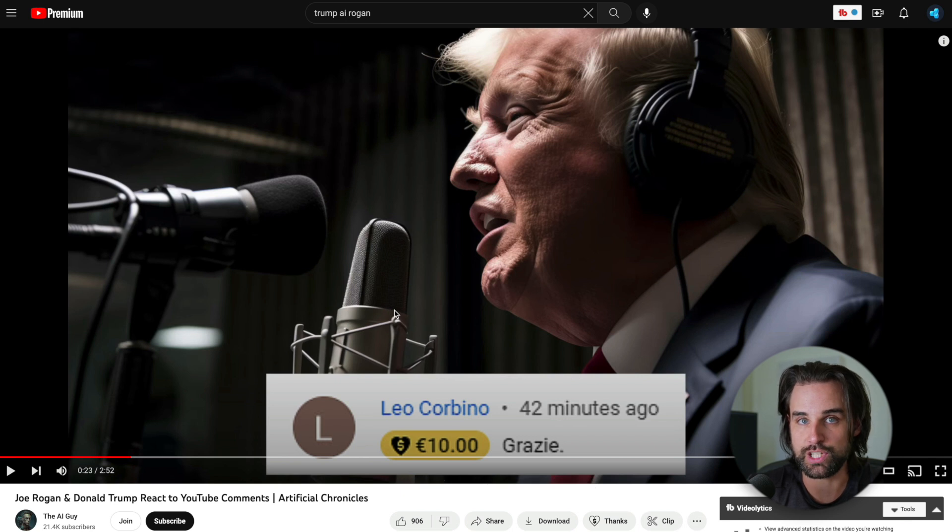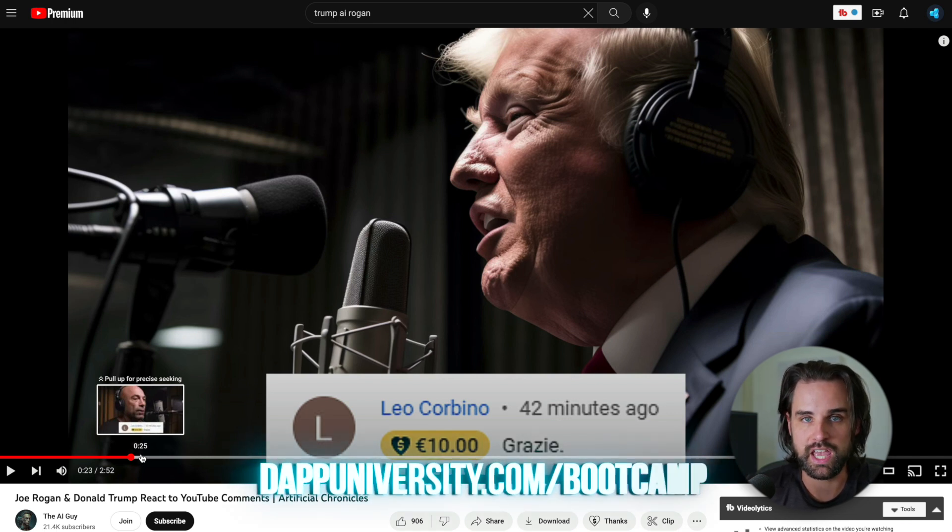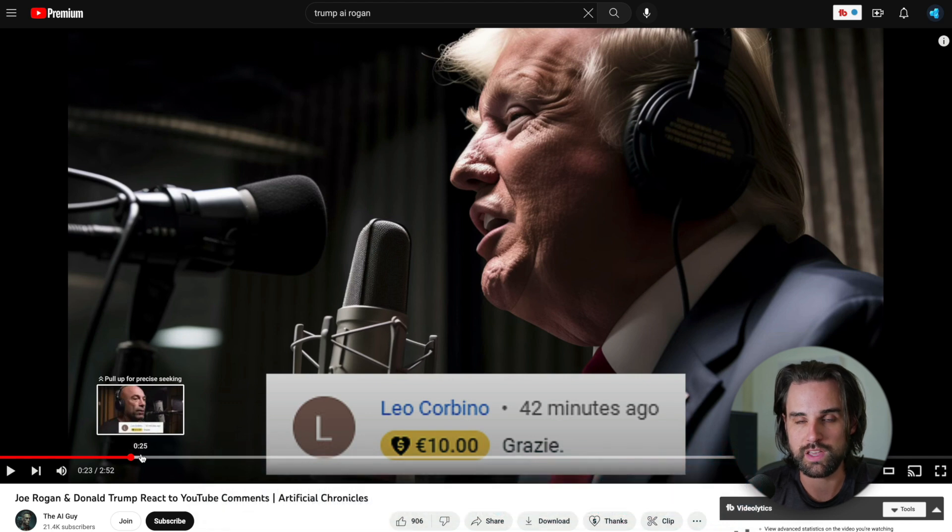I showed several different examples of really notable figures with published media making them say things they didn't say — whether that was a podcast, a video, or even just an image of them doing something they didn't do. This is just one example of a fictitious podcast interview with Joe Rogan and Donald Trump, where AI learned their voices and wrote a script of them talking with one another. This presents obvious problems: what if you could get a highly influential person to say or do something online that they never said or did? At worst, you could incite nuclear violence, sway the outcome of an election, and so much more.